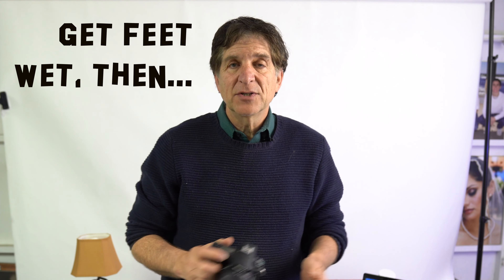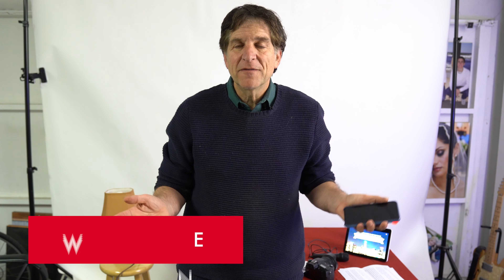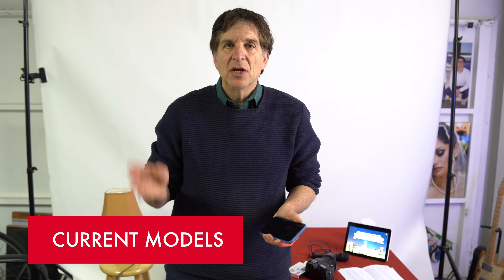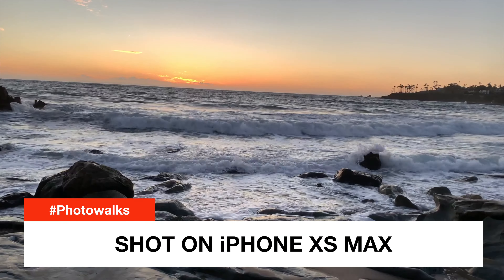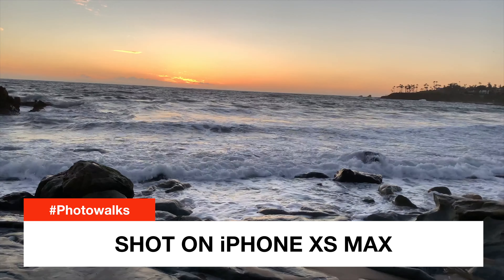Once you get your feet wet shooting videos on the smartphone, then you can graduate to a DSLR or mirrorless camera for higher resolution and great lenses. Newbies will have to deal with exposure control and camera shake since they're a lot heavier, so learn on the smartphone first. As for which smartphone to use, I like any of the current crop of iPhones, Galaxies, or Google Pixels. Anything that shoots in 4K is going to look way better than the camcorder from years ago.